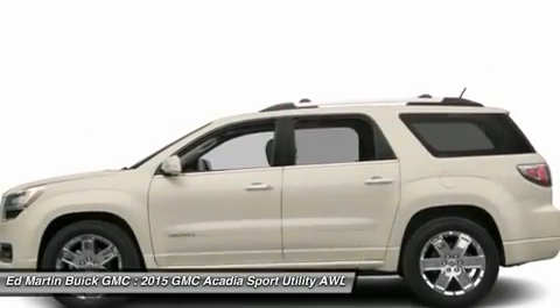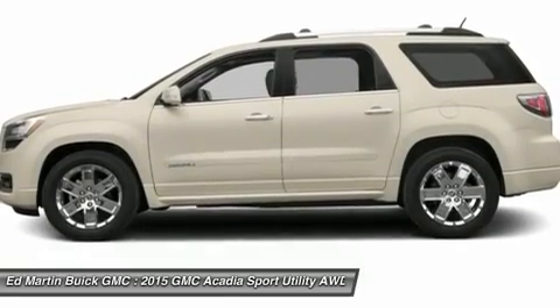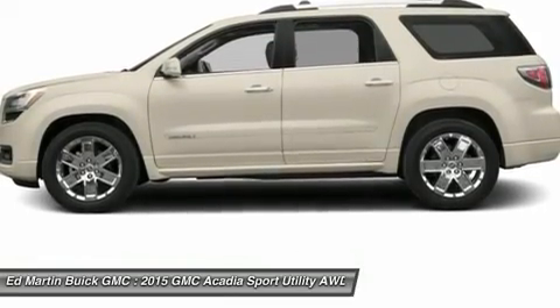Power steering, aluminum wheels, floor mats, four-wheel disc brakes. Drive away with a great deal on this vehicle. Call or stop in today.